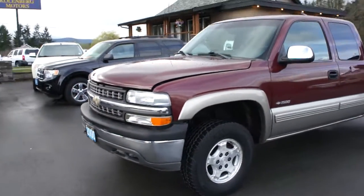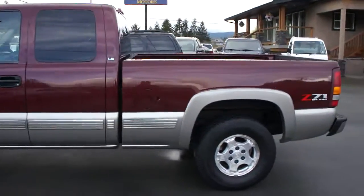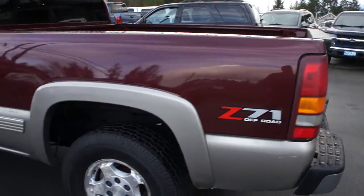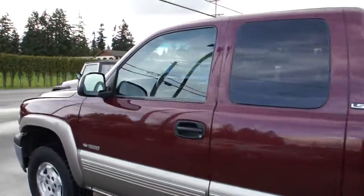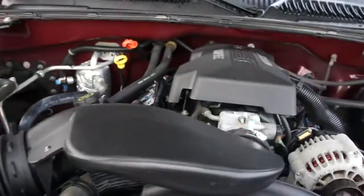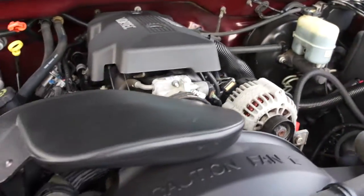2000 Chevrolet Silverado, half ton LS Xenicab short box, four-wheel drive with the Z71 off-road package. This truck was a one owner, new up island, and it's been very well looked after. It has the 5.3 liter Vortec V8 engine.